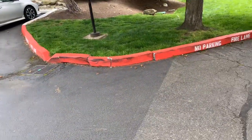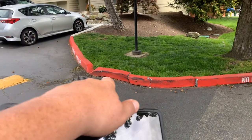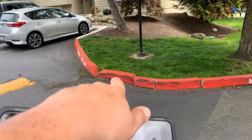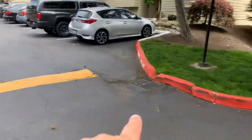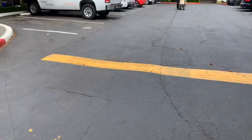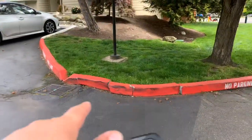It might be smart to do the curbing first — rip out that little area, throw down some curb mix, put the new curb in, and then when we come to do the speed bumps, do the asphalt repair in that area at the same time. When we go to paint the speed bumps, we can paint that curb red too.